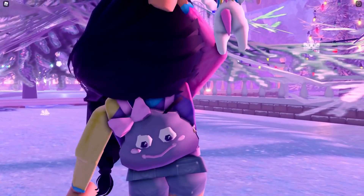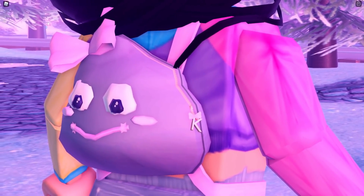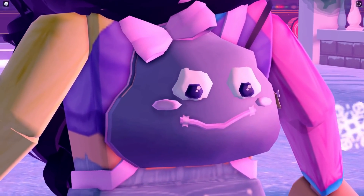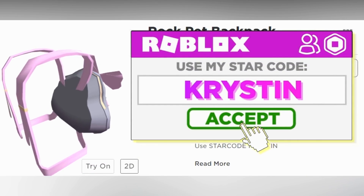Are you looking to adopt your very own rock pet and keep it forever? I have designed a super cute kawaii rock pet backpack and it's available right now. All of the links will be listed in the description. Make sure to use Starcode Krystin when buying Robux or Premium.